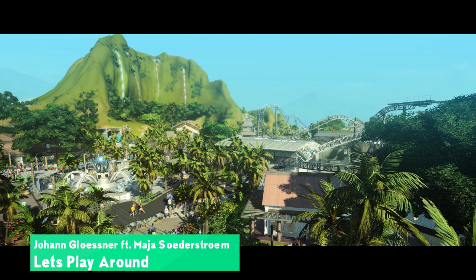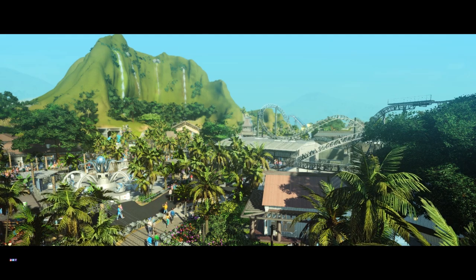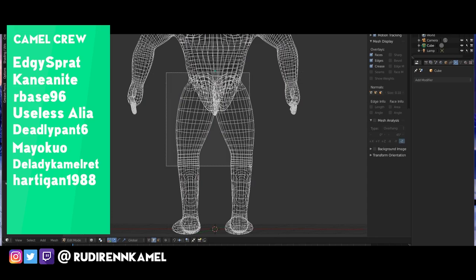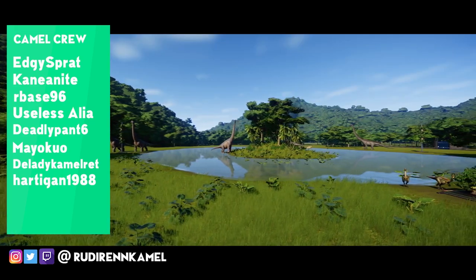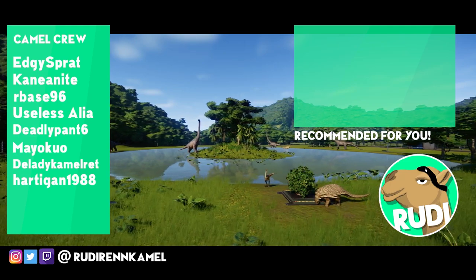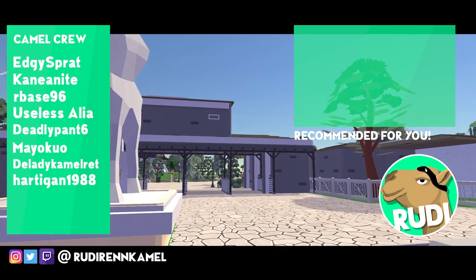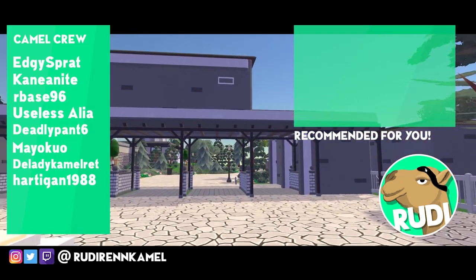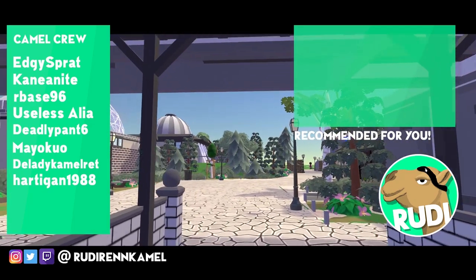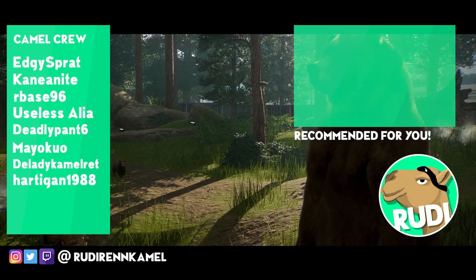Thank you for watching this video. A special thanks to all the people supporting me on this channel and making this all possible - you can see them on the left. If you want to see more of my stuff, click the card in the top right. Hit the subscribe button on the bottom right if you want to stick around, and for social media sneak peeks check the bottom left. Hope to see you again in the next episode - enjoy your time and bye!